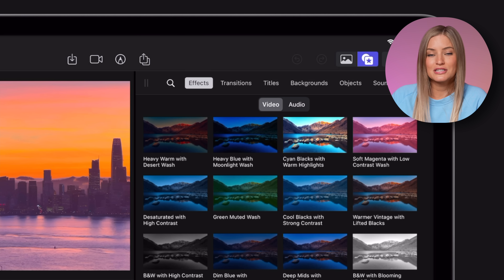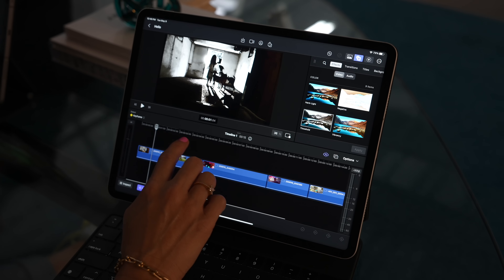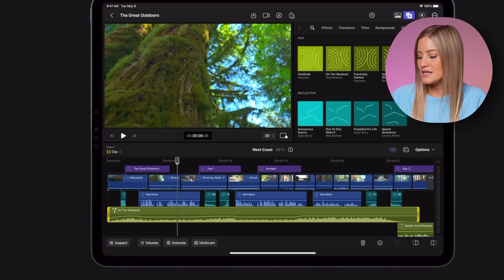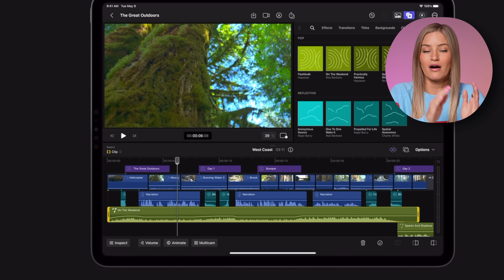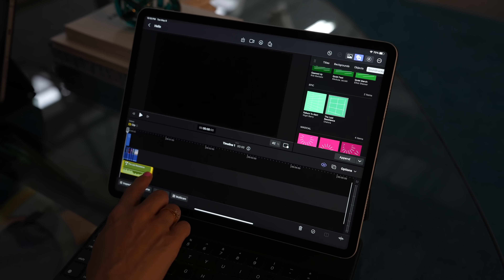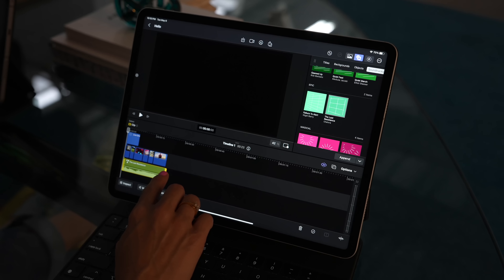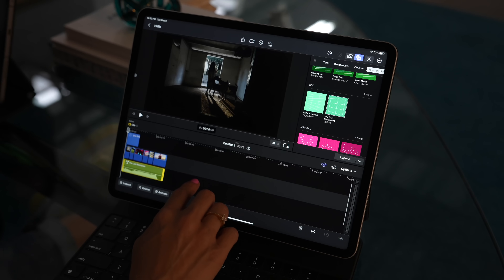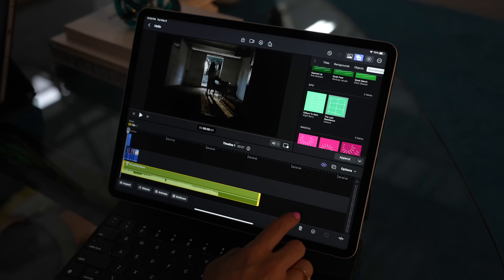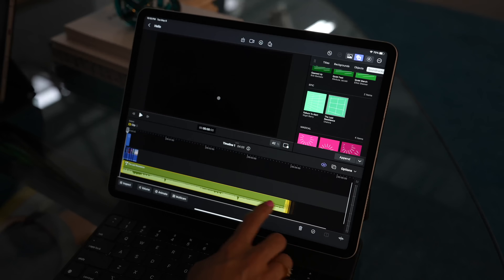I got a chance to test the effects and it was really cool how fast and effective they all were. Something cool they're doing with music: they're able to intelligently adjust the length of the audio to fit however long your video is. So if you have a 10-second video, you can drag the audio to 10 seconds and it will automatically fit. If you have a longer video — like a 5 or 10 minute video — you can drag it all the way and it reframes itself to make a perfect seamless audio track.